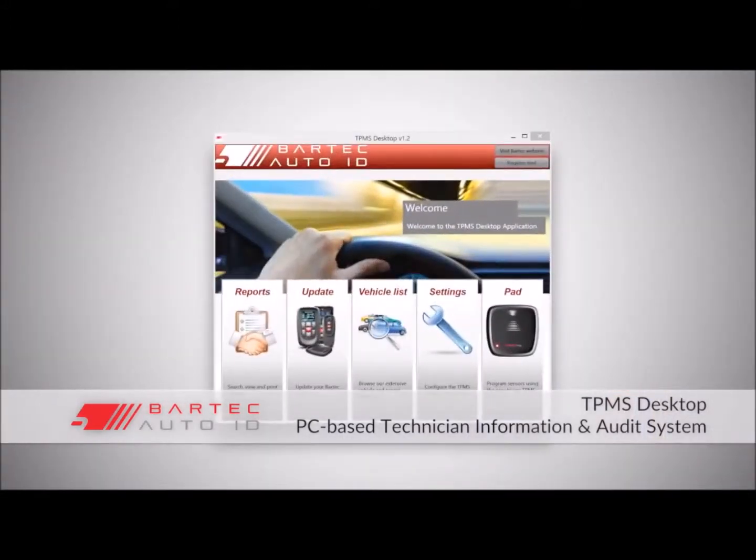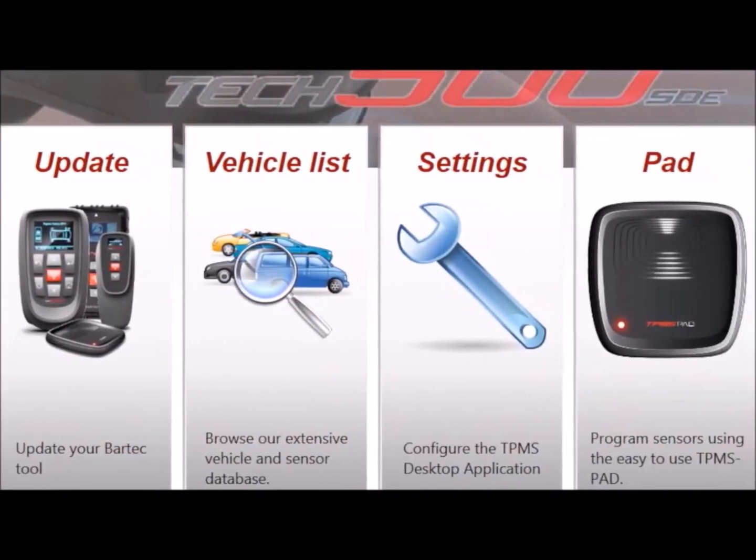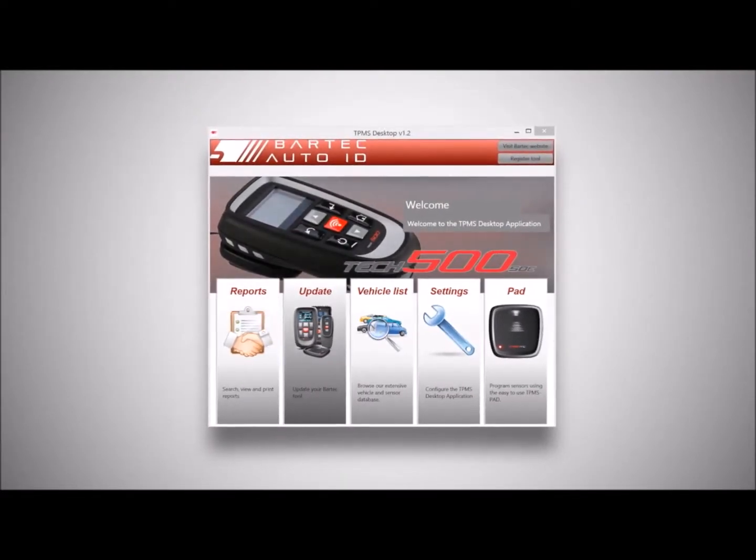The TPMS desktop PC software comes free with all of our tools. It features six modules that include audit reports, tool software updates, vehicle lookup and sensor information, as well as video and technical service bulletin content.